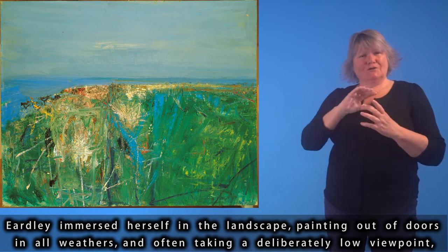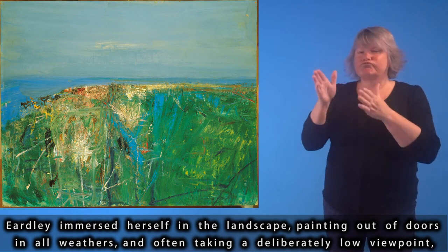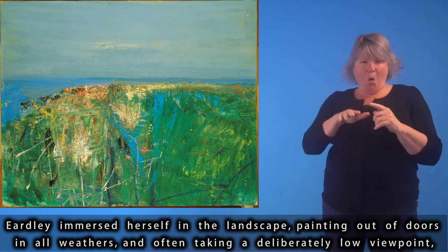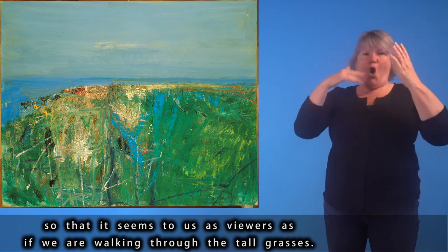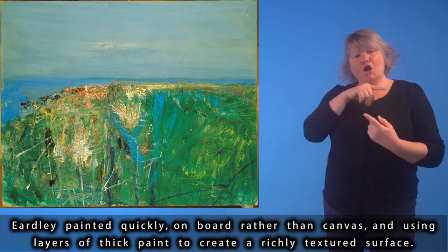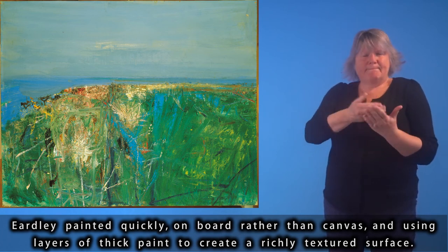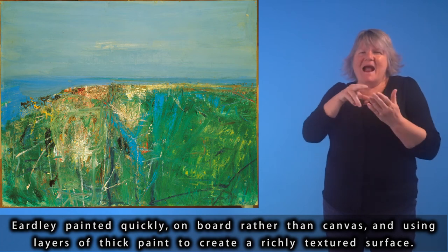Eardley immersed herself in the landscape, painting out of doors in all weathers, and often taking a deliberately low viewpoint so that it seems to viewers as if we are walking through the tall grasses. Eardley painted quickly, on board rather than canvas, using layers of thick paint to create a richly textured surface.